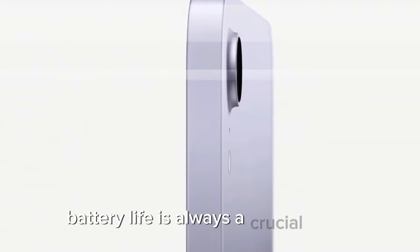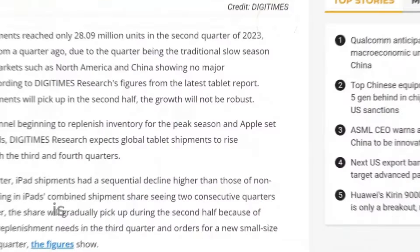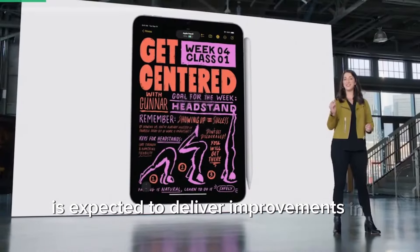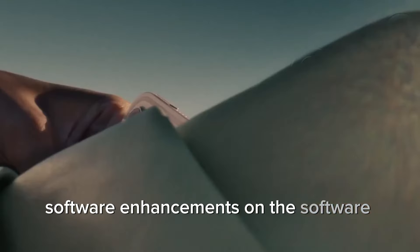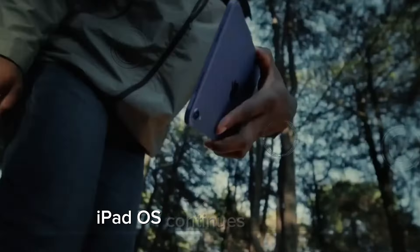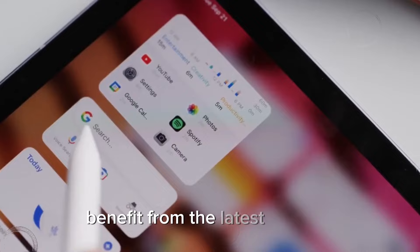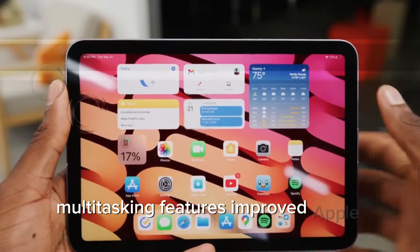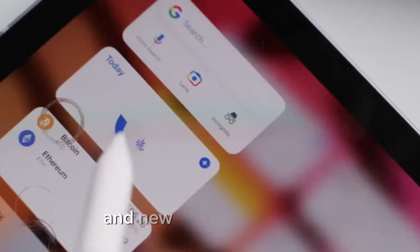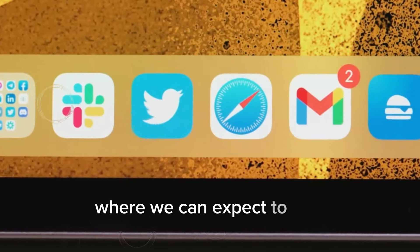Battery life is always a crucial factor for portable devices, and the iPad Mini 7 is expected to deliver improvements in this area as well. On the software side, iPad OS continues to evolve, and the iPad Mini 7 will undoubtedly benefit from the latest updates. Multitasking features, improved Apple Pencil support, and new productivity tools are just a few areas where we can expect to see enhancements.